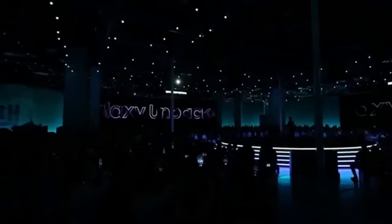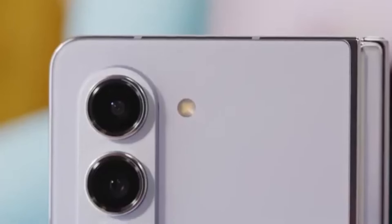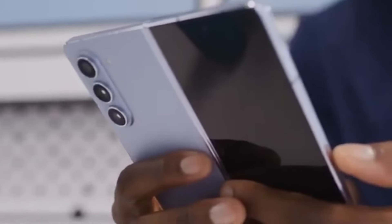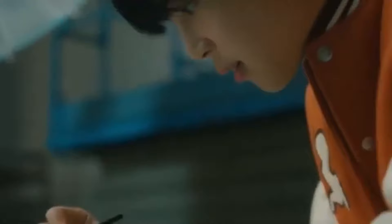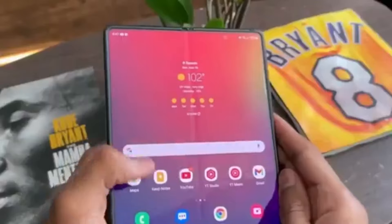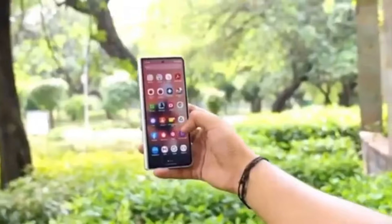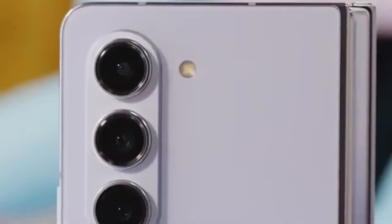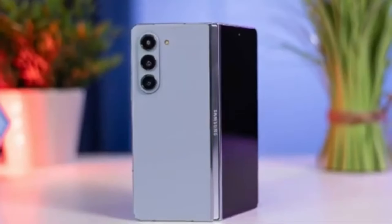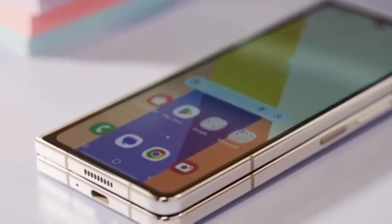Samsung's Galaxy Unpacked events are always full of surprises, and we can't wait to see what they have in store. Will the Galaxy Z Fold 6 Ultra live up to the hype? Will it bring groundbreaking features that set it apart from the standard model? Only time will tell. While rumors suggest a larger display and a slimmer design, the lack of S Pen support might be a deal-breaker for some users. Production for the Z Fold 6 Ultra's display panels might begin later this year, with a launch expected in January alongside the Galaxy S25. This staggered release avoids competing with the July launch of the regular Fold 6 and keeps the Ultra exclusive to South Korea for now, which might frustrate international buyers.